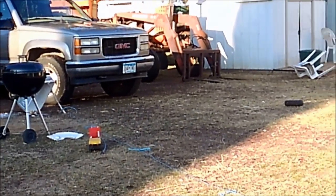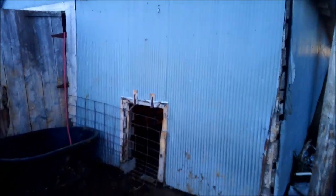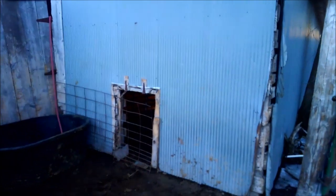Maybe we should get the hunting blind out. Alright, so this is our heifer barn, what we use for heifers. We've also used it for pigs — a couple pigs here and there.